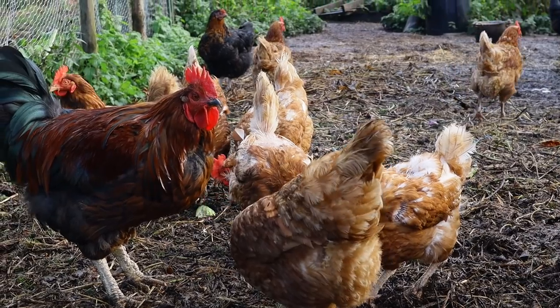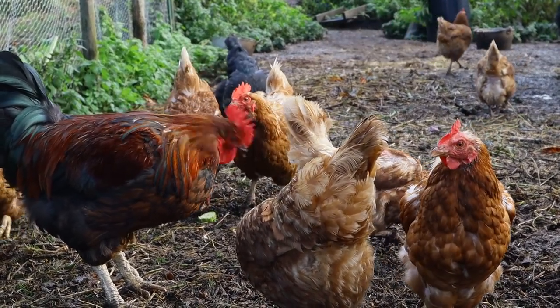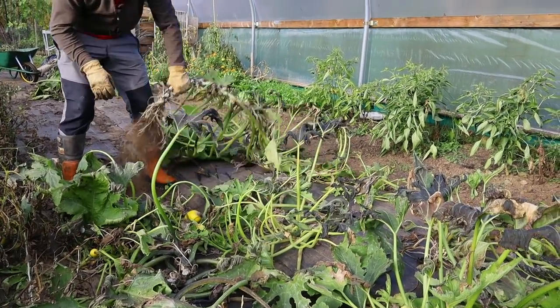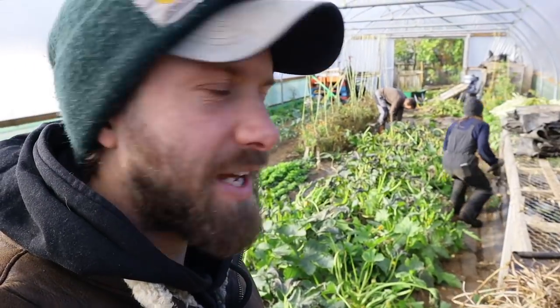So today we're doing preparation in the polytunnel to get it ready for winter. We're going to be bringing the hens in here in a few weeks time. We've still got a good crop of salad which we're eating in the house so we're not going to be bringing the hens in until we've eaten that. Tom's just pulling out the courgettes behind us there and Rose is making a space under our propagation bench for three logs that we've inoculated with shiitake spawn.